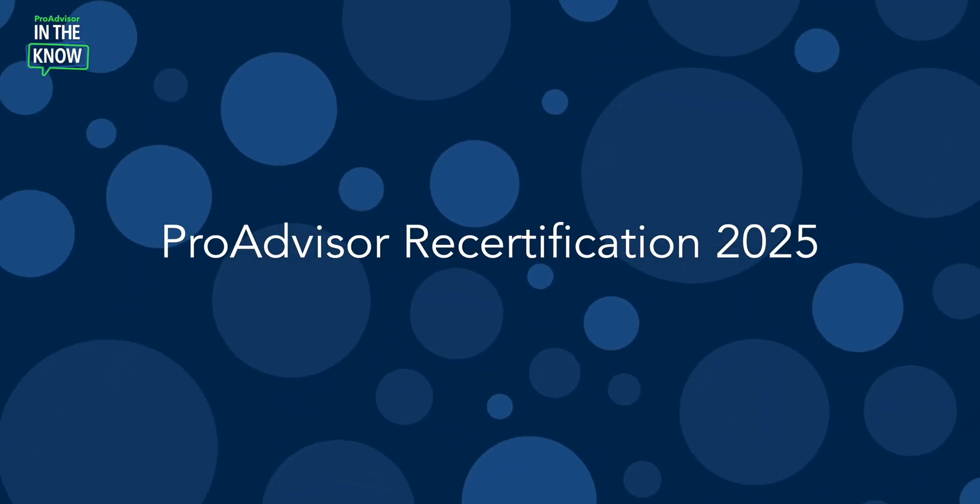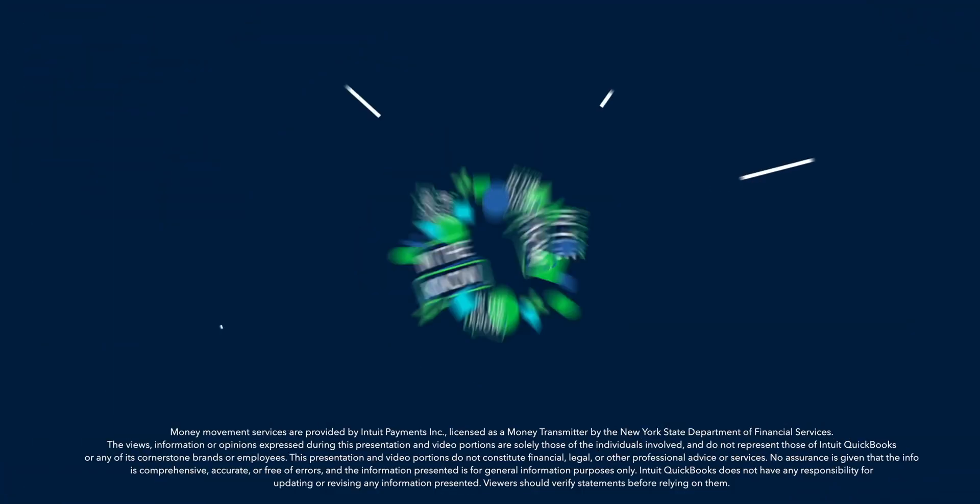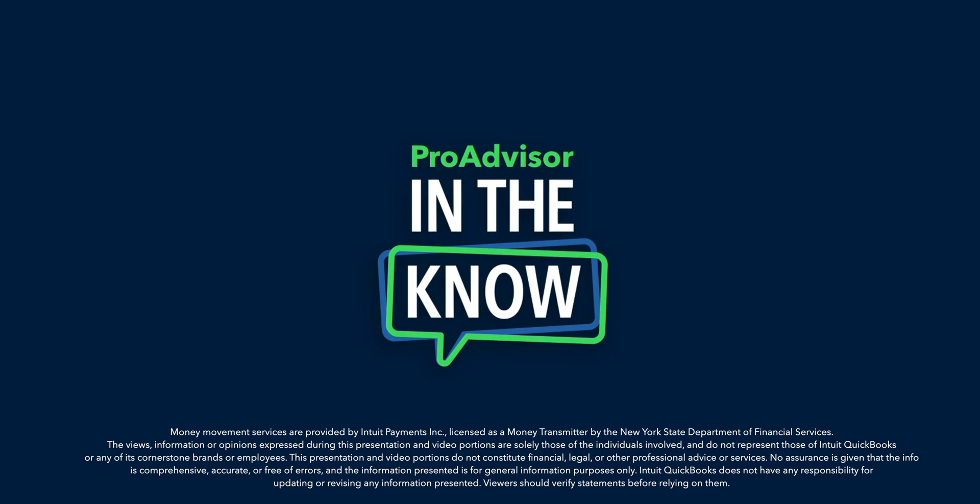On today's episode of In The Know, we'll explore this year's recertification program, which is now live in ProAdvisor Academy. Hey ProAdvisors, it's Jacqueline, and you're watching In The Know, where you can get exclusive access to demos of Intuit product enhancements by the leaders who built them. Recertification is a key way to maintain and showcase your knowledge about the most important innovations made across the Intuit platform.